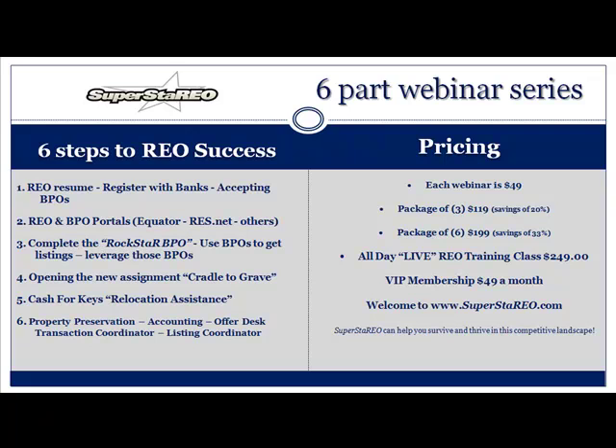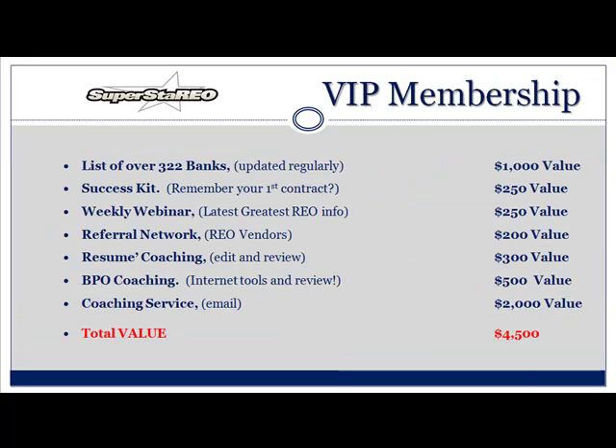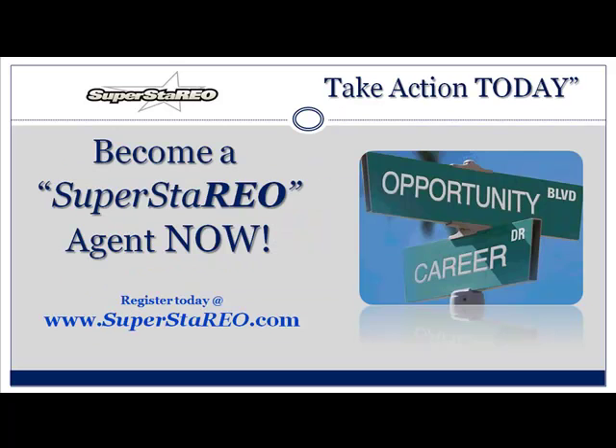Let's talk about the pricing opportunity. Each webinar is $49. Package of three: $119 — that's a savings of 20%. Package of six: $199 — a savings of over 33%. Yes, we do have live training coming to an area near you about every quarter. But let's talk about the VIP membership for $49 a month — go to Superstario.com for more information. Features and benefits: the VIP membership gives you over 322 banks, a success kit, weekly webinar, referral network, resume coaching — that's huge — BPO coaching, and coaching service via email. That's a $4,500 value. You need to take action today. Become a Superstario agent now at www.Superstario.com. And remember, have a Superstario day.